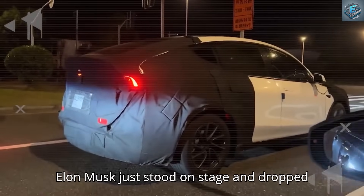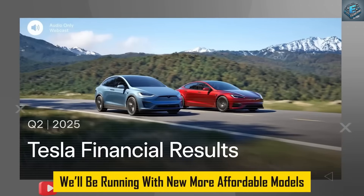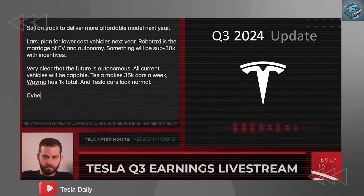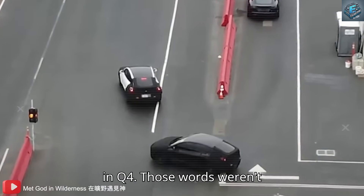Elon Musk just stood on stage and dropped a sentence that instantly sent a shockwave through the entire automotive industry: 'There's a way we'll be running with more affordable models available for everyone in Q4.' This isn't just a revolution in vehicle design, but a revolution in vehicle manufacturing.